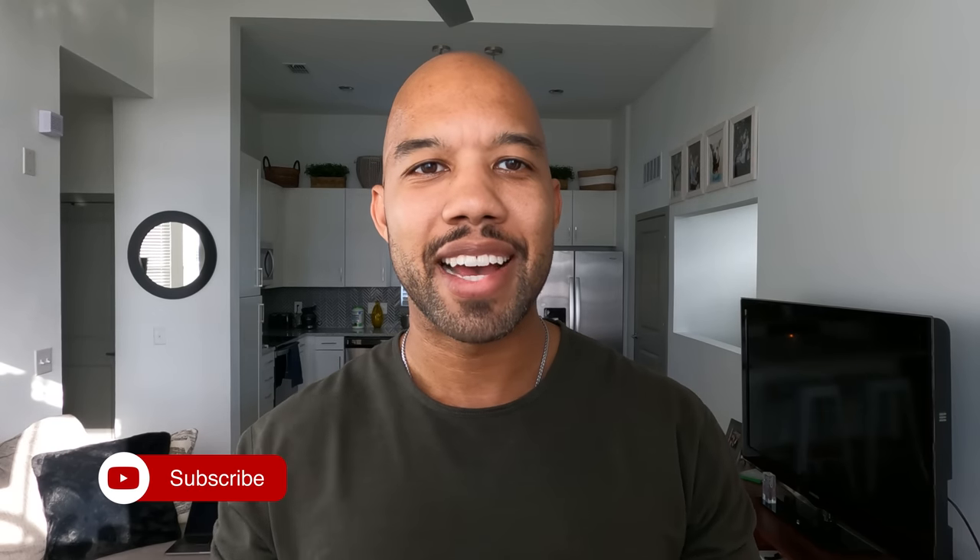That will be it for today's video. I hope you enjoyed it. If you got any value out of this video, please give it a thumbs up, don't forget to subscribe, and we'll see you guys in the next video.